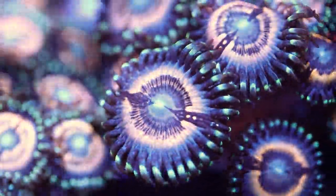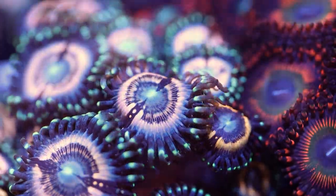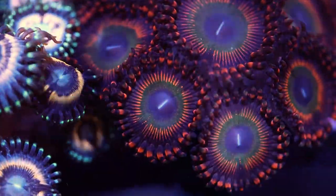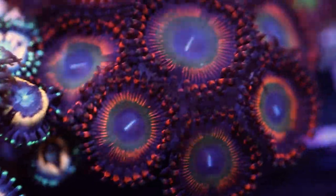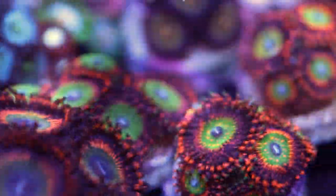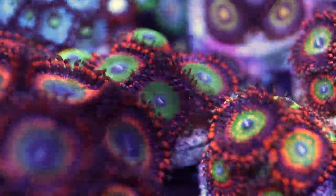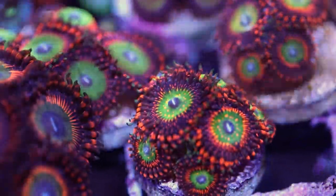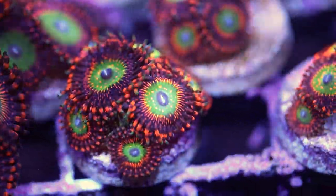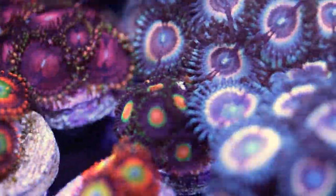They come in all sorts of body shapes and sizes. Some Zoas are small, some are big, some are teeny, and some are gigantic. Some Zoas look flat in body shape and some are plump; some get long lashes and others stay compact. I noticed this and eventually started to suspect that maybe all these different body shapes and traits could mean that they're all different species of Zoas.